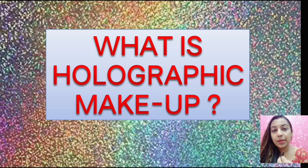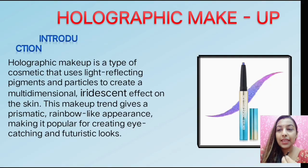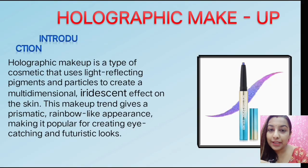So guys, if you are watching this video, holographic makeup is very trendy. It is multi-colors — meaning that multiple colors are visible. This is what holographic makeup is. Holographic makeup is a type of cosmetic that uses light-reflecting particles.